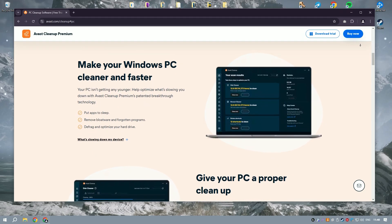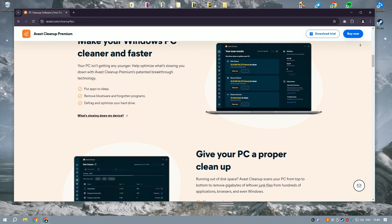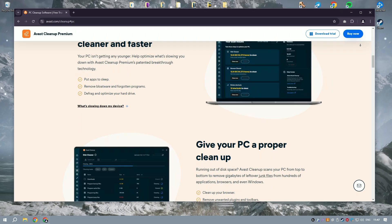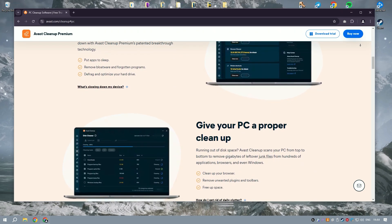The software includes a variety of cleaning tools such as disk cleaner, registry cleaner, and browser cleaner, which help to remove junk files, temporary files, and other unnecessary data that can slow down your system.